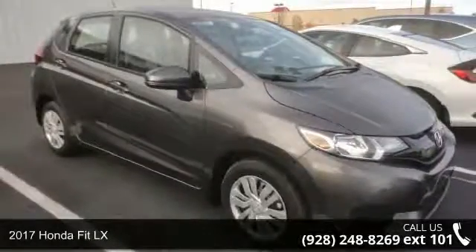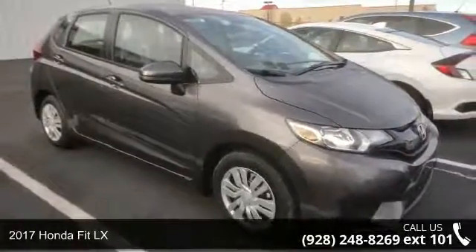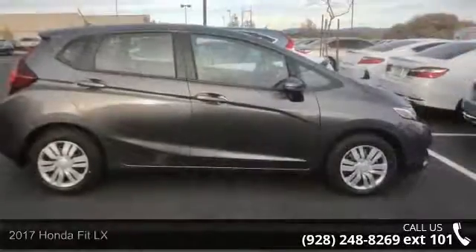Presenting the 2017 Honda Fit LX. If you are looking for a first-rate auto, this one could be yours today.